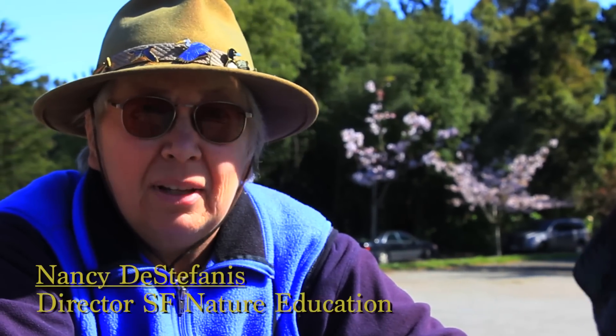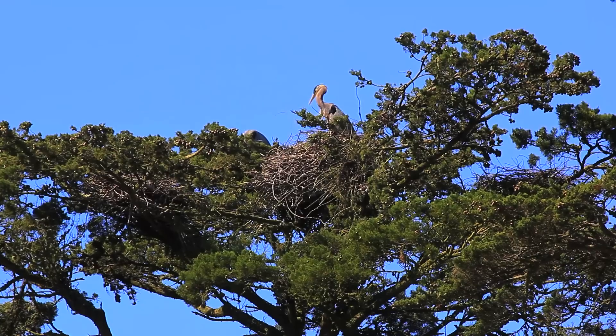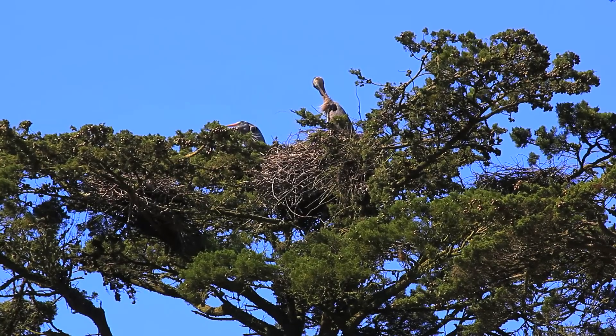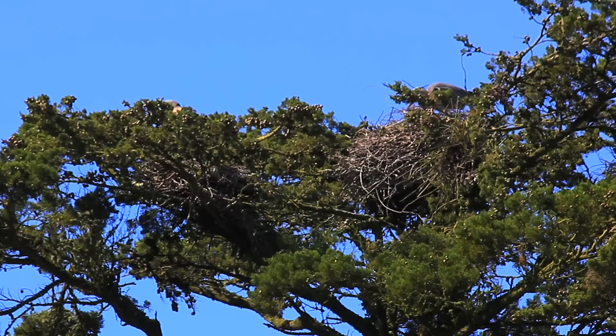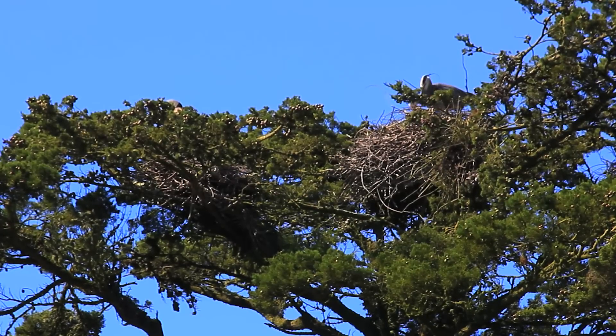Hi, I'm Nancy DeStefanis, and I'm the director of San Francisco Nature Education. Twenty years ago, I discovered the Great Blue Herons nesting on a small island by the Stow Lake Boathouse in Golden Gate Park. And since then, 153 chicks have learned to fly on this island.